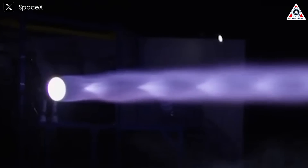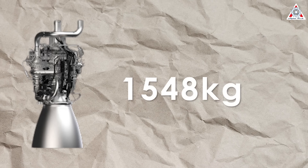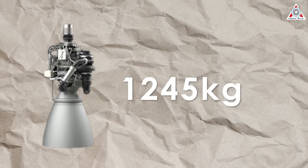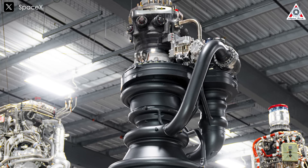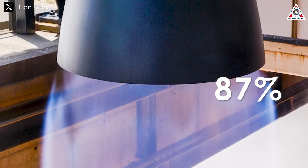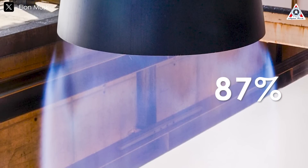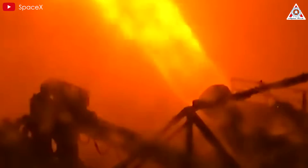Using figures provided by SpaceX, we can calculate the induced mass of Raptor 1, 2, and 3 by subtracting the engine mass from the engine-plus-vehicle-side commodities and hardware mass. The induced mass of Raptor 1 is 1,548 kilograms; Raptor 2 is 1,245 kg; and Raptor 3 is just 195 kg. The induced mass of Raptor 3 has been reduced by over 87% compared to Raptor 1, showcasing absolute refinement by SpaceX's engineers. Raptor 3 has a thrust of 280 tons — more than 20% higher than Raptor 2 — while its overall mass is nearly cut in half.